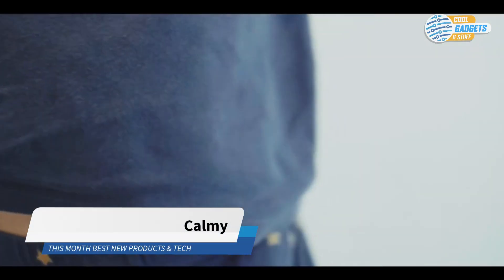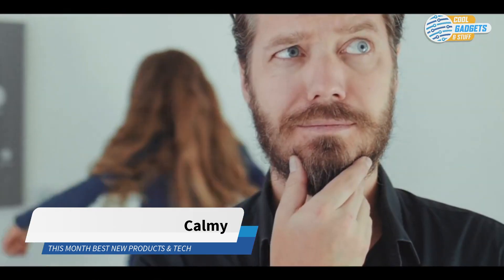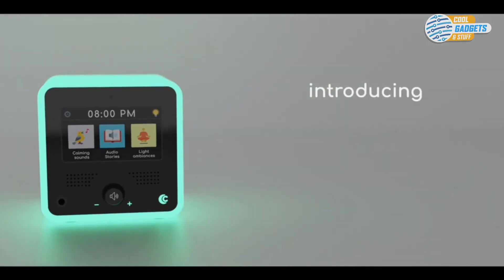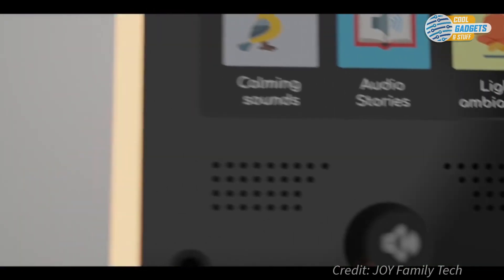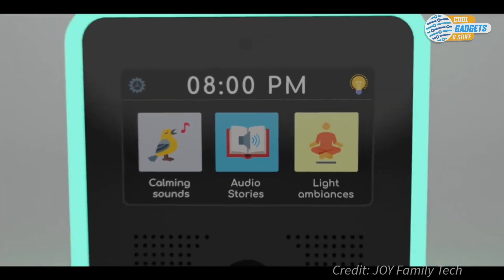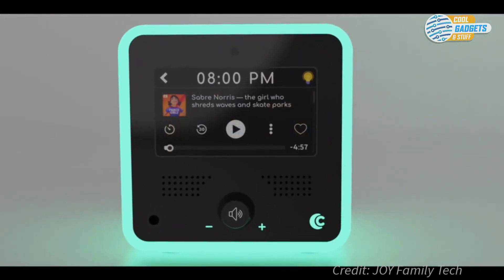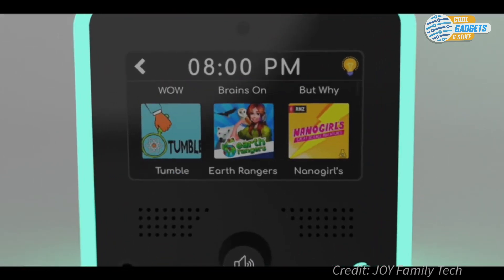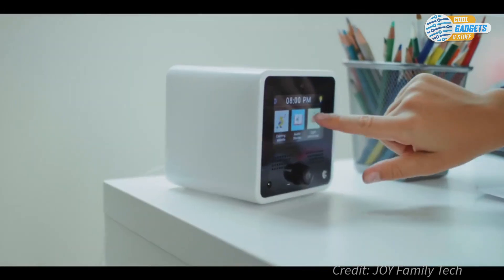Children can be a handful, especially right before bed. Call Me, the bedside storyteller, has a solution, featuring thousands of stories sorted by category and age. The bedside storyteller will not only help calm your little ones down, but will also boost their imagination, introduce them to new cultures, and help their creativity. For bedtime, the device acts as a nightlight while producing calming sounds to help them sleep.